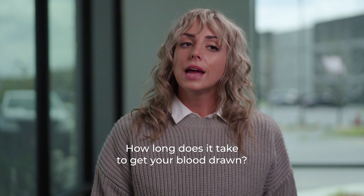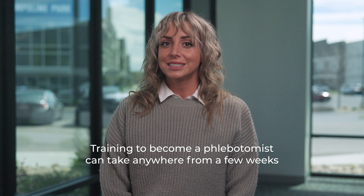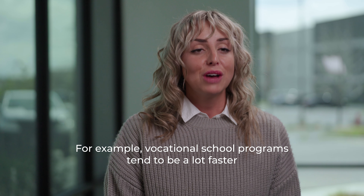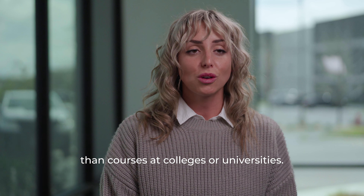How long does phlebotomy training take? Training to become a phlebotomist can take anywhere from a few weeks to several months. This will depend on where you choose to train. For example, vocational school programs tend to be a lot faster than courses at colleges or universities.